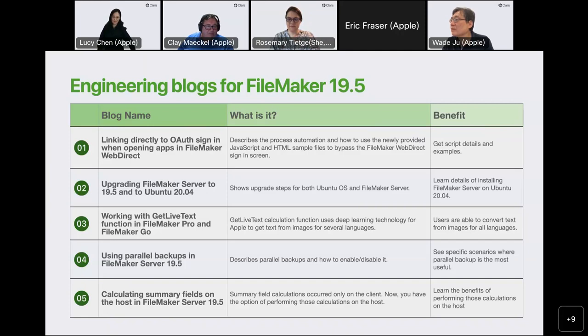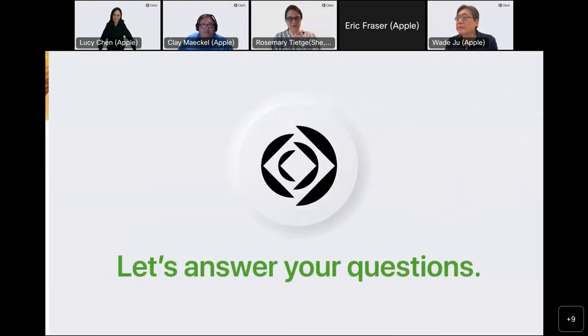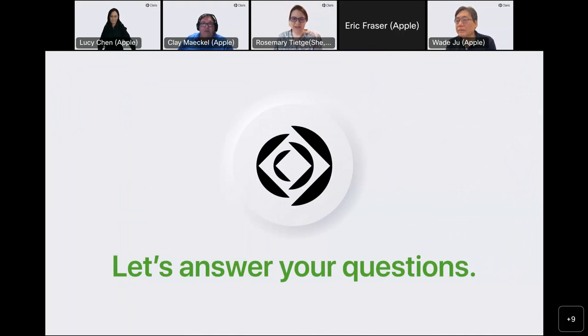That's all from the engineering team. Thank you — let's hand it back to Rosemary for questions and answers. Never fails, I always forget to unmute. Thank you Lucy, Wade, Clay, and Peter for that deep dive into FileMaker 19.5. You've been filling us with questions, and I just want to reiterate that we're going to publish the list and transcript of everything we answered in the Q&A panel back to the community later this week. If you still have questions, you have a few minutes to ask them. I have a couple of questions for Rick.